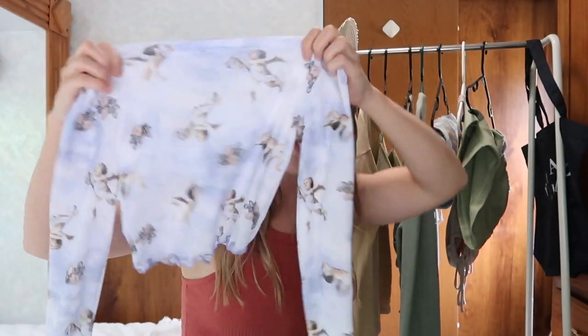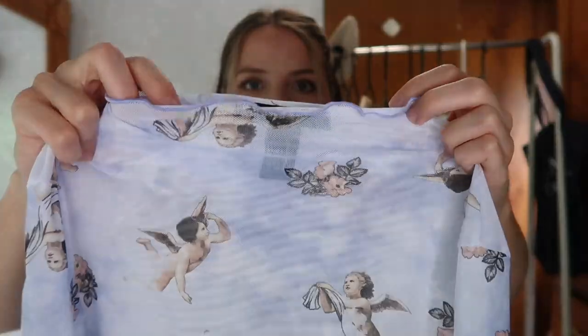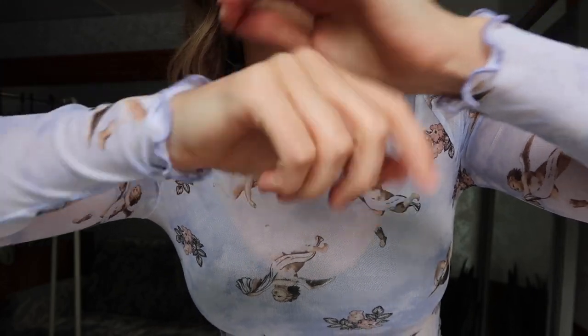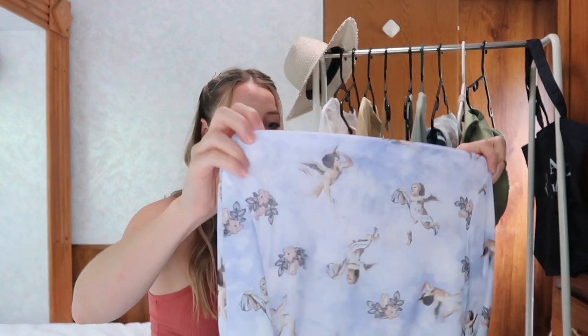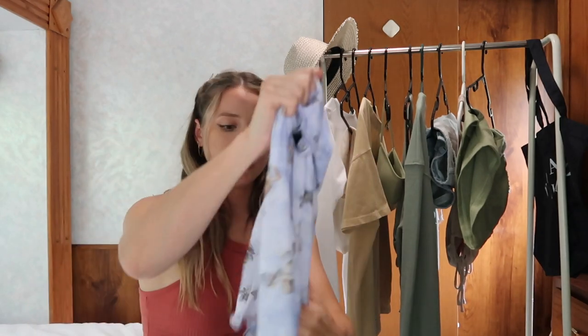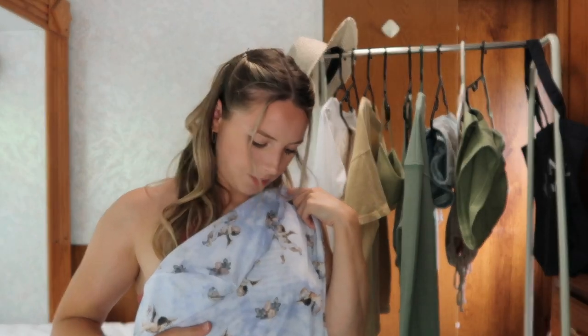The next piece from Forever 21 is this sheer, spandex-y top with little ruffles. It is outside my comfort zone because it has angels on it, but I saw it on the model and I was obsessed. It's long sleeve with ruffles on the sleeve and at the waistline. I paired it with the bralette underneath and it looked awesome — great with jeans, and you could dress it up with heels and a leather jacket. It's super lightweight and breathable for summer.